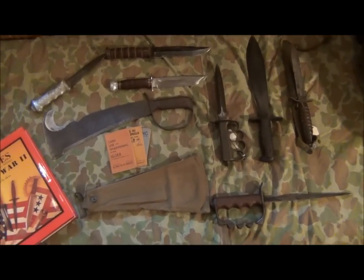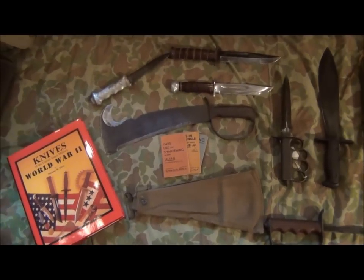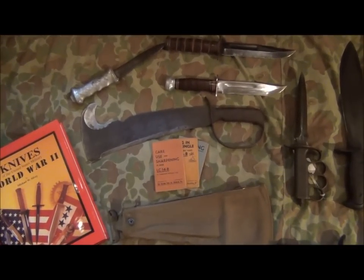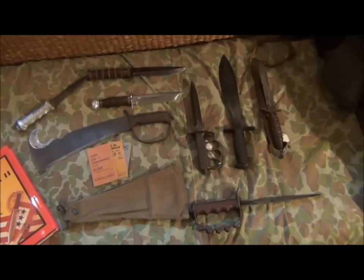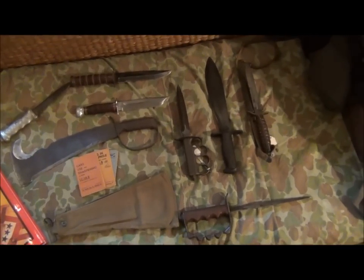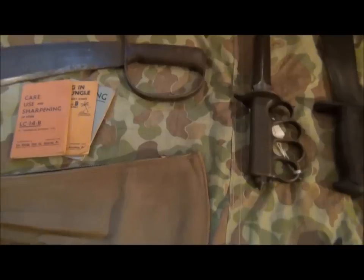This video we're going to be taking a look at one specific type of fighting knife slash machete, US issue LC-14B, also known as the Woodsman's Pal. Before I go into that I'm just going to have a quick talk about some of the other iconic fighting knives available to US forces during the Second World War.